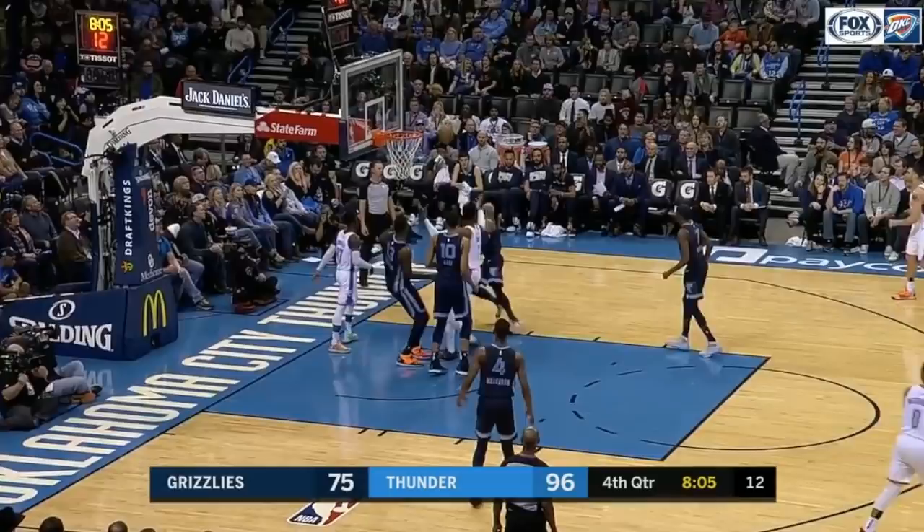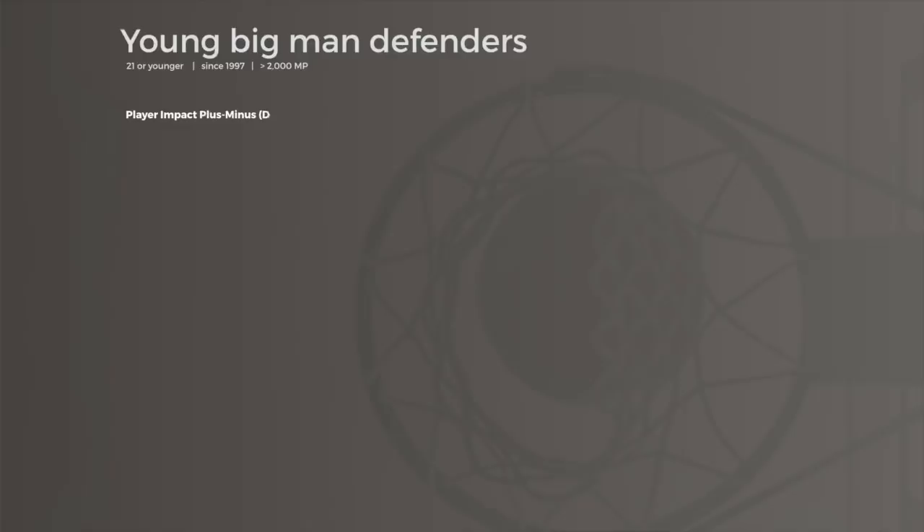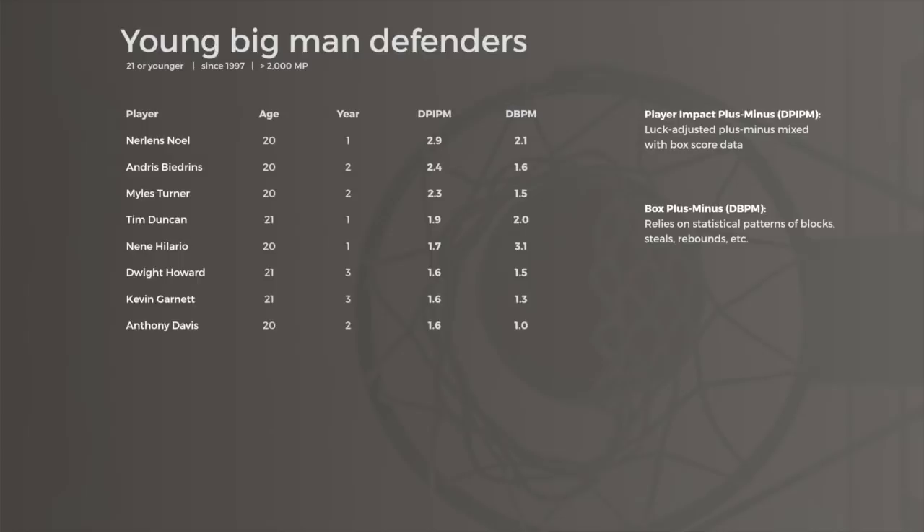To put Jaron's defensive prowess into perspective, I looked at Jacob Goldstein's player impact metric and my own box score model since play-by-play was officially tracked in 1997. In that time, only eight big men have posted a plus 1.5 in defensive PIPM and a plus 1 in defensive BPM at 21 or younger. Most of these players turned into defensive monsters, with Duncan, Howard, and Garnett sitting in the top 20 all-time in Defensive Player of the Year shares. Of course, Jaron's on pace to join the club too.